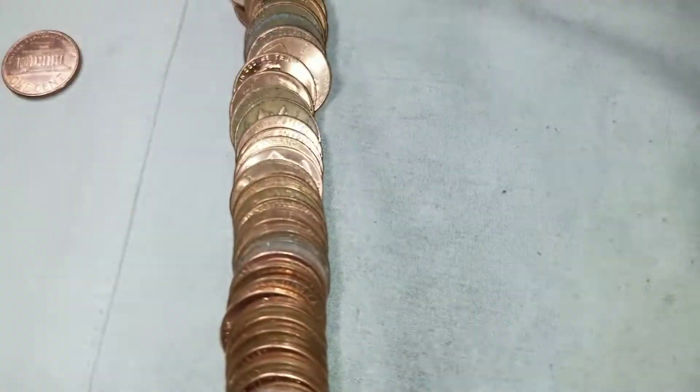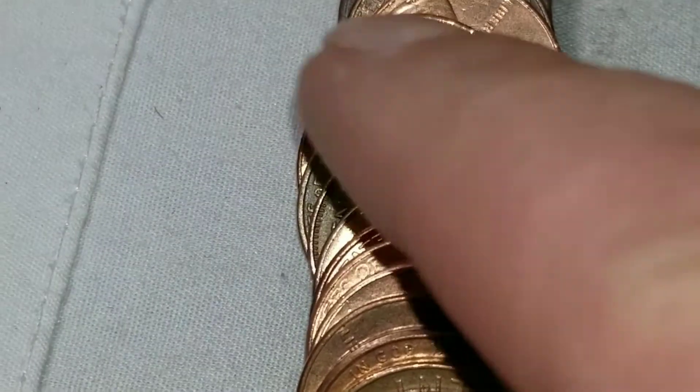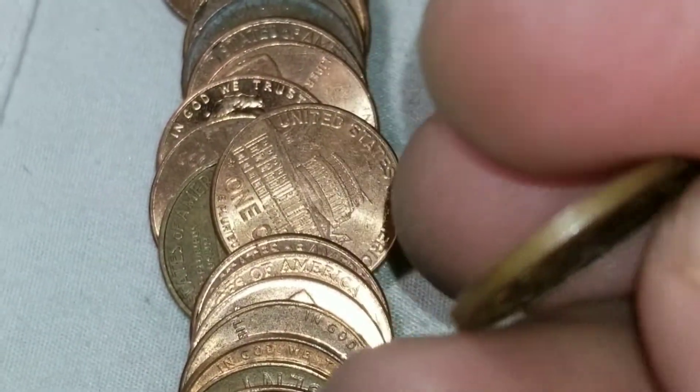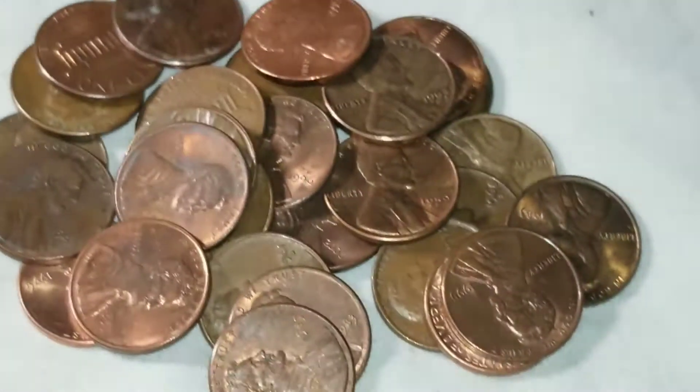We're on the 50th and final roll and looks like we're gonna get one more Canadian — that is a 1972. Five and five. Let me go through this roll, run through this stack of possible varieties, and we'll do a wrap-up.